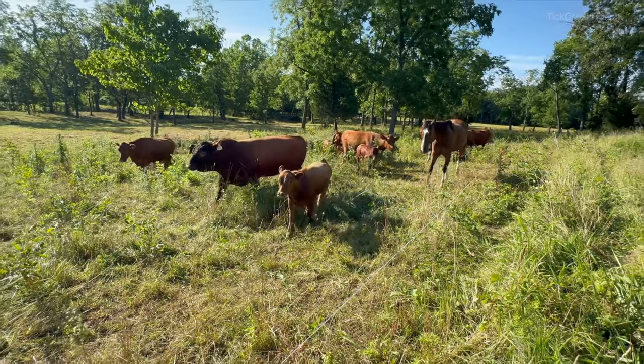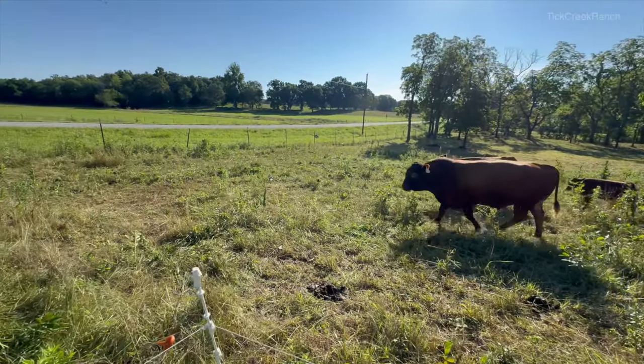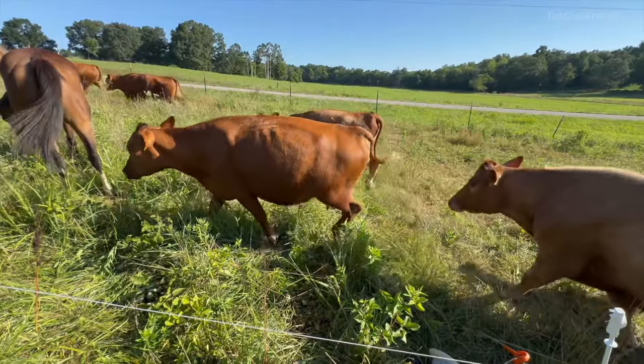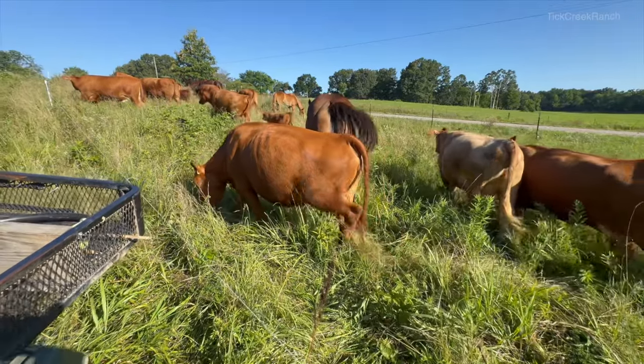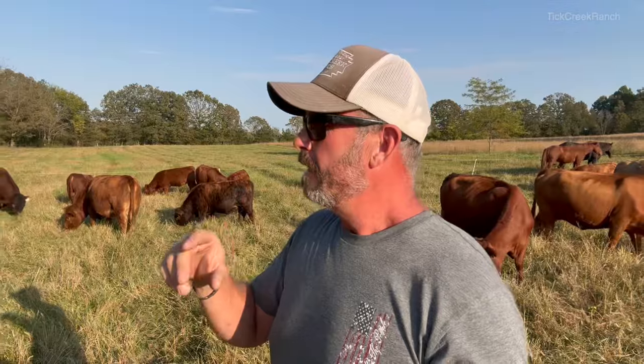We move our cattle up to four times every single day — not always, if we're selective grazing sometimes only one or two times per day. But when we keep them moving four times a day at ultra-high stock densities — 400,000 pounds per acre or greater — that's when they really start becoming non-selective. We've had them up to almost 900,000 pounds an acre, and that's when you really see the benefits of this grazing style. You've got to watch them — it's not plug and play and walk away.